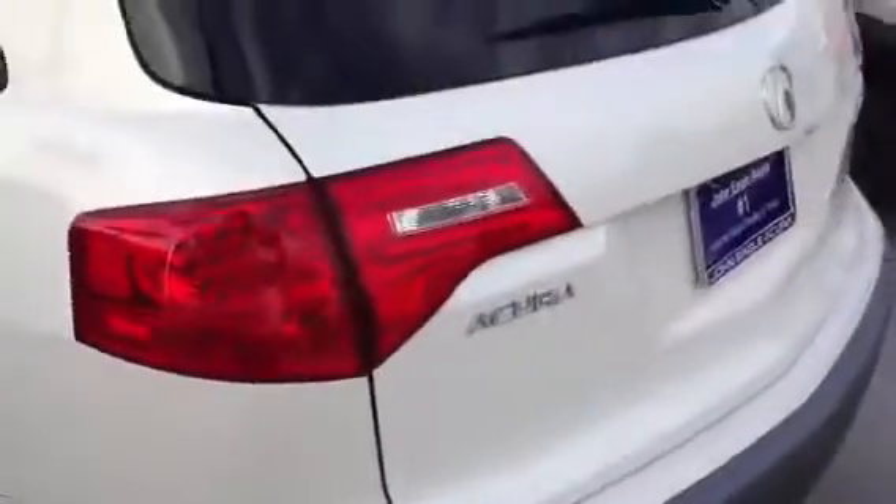It's white with the parchment interior, which is a very popular color. It has a navigation system, very clean inside and out, looking around the vehicle.